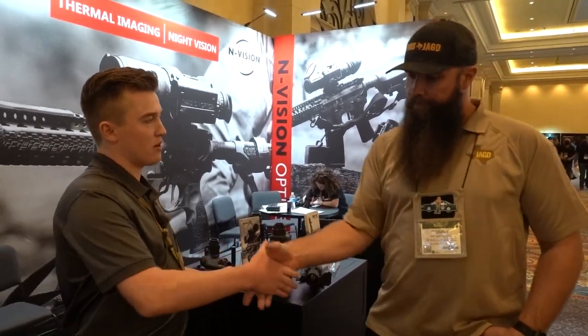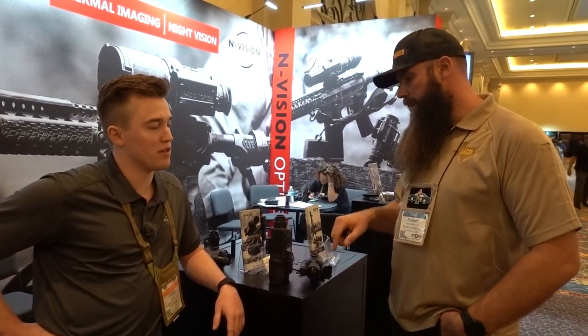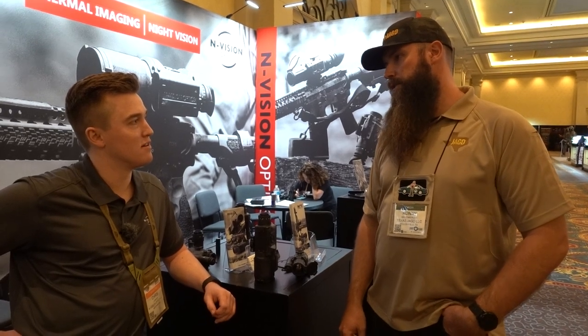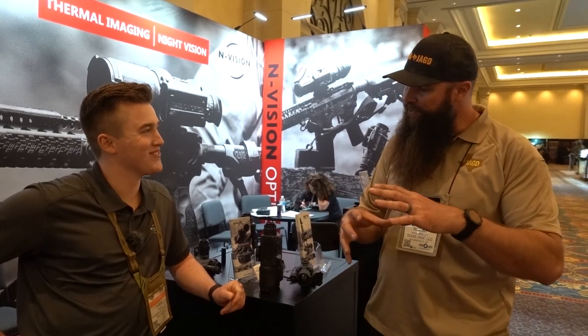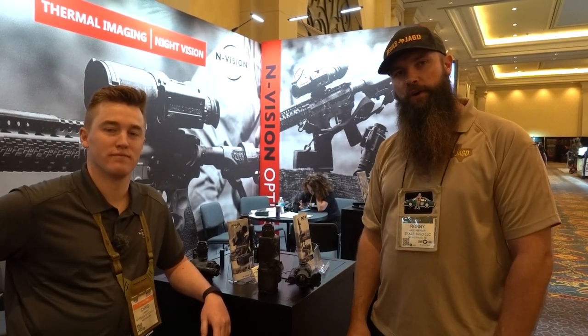That's it from N-Vision. Image quality is pretty impressive looking through it. The edge detect is a cool polarity option I'd like to see in a real-world hunting scenario. Looking forward to seeing what you guys have coming in the next few years — it's going to be an exciting time. Hopefully those things get smaller and smaller. It's headed in that direction. Awesome.